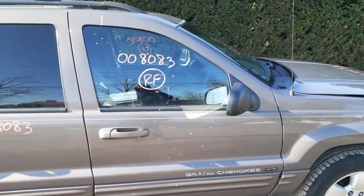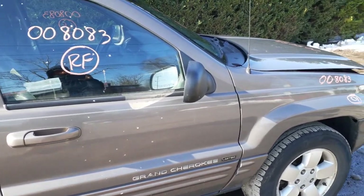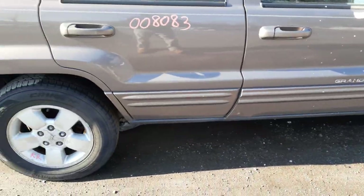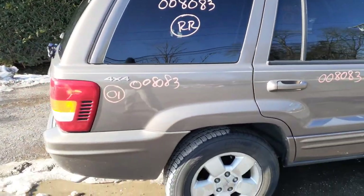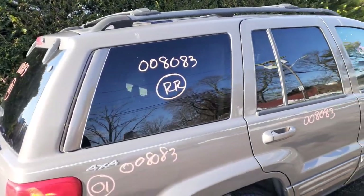You got a right front door glass, inside and outside door handles. Got a right side mirror — it's power, textured, with heat. You got a right rear door with a couple dings in it, nothing bad, definitely usable, privacy glass. Got a right side quarter — clean, ding or two — and a right side quarter glass, privacy tint.